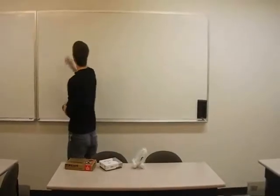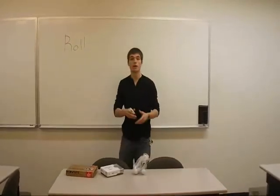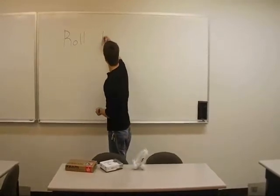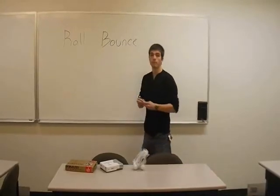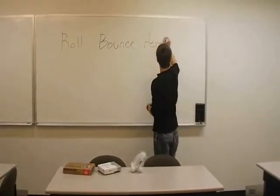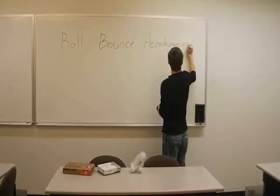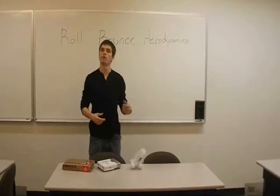Today we will be testing three attributes. First being roll — this is how it rolls while putting or rolls generally after being hit. Second is bounce — this is how it bounces after being hit or after landing. And lastly, aerodynamics — this is how it performs in the air, whether it gets affected by the wind or not, or just how far it goes.